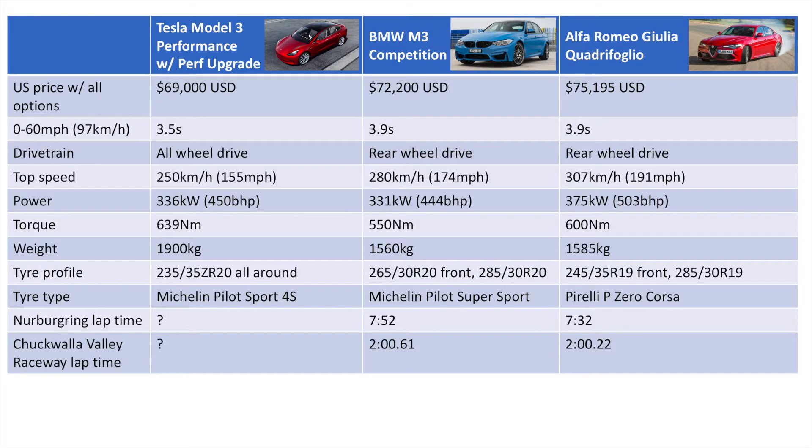I've put together a little table here. We can see the Tesla Model 3 Performance with the performance upgrade — which gives you the better brakes, tires, etc. — the BMW M3 Competition, which is what Elon is specifically referencing, and the fastest car in the class on the racetrack, which is the Alfa Romeo Giulia Quadrifoglio.